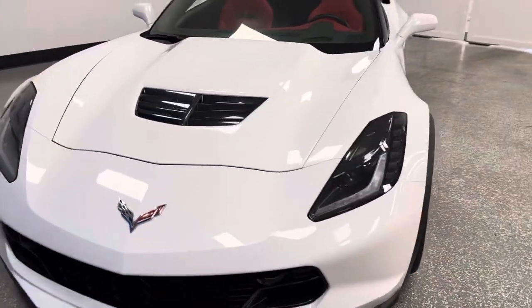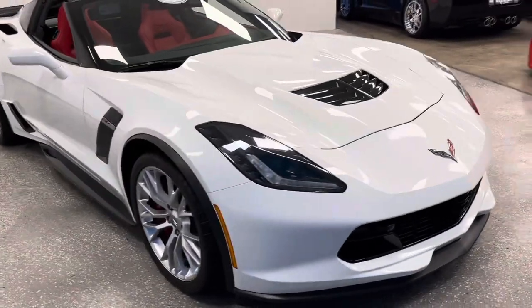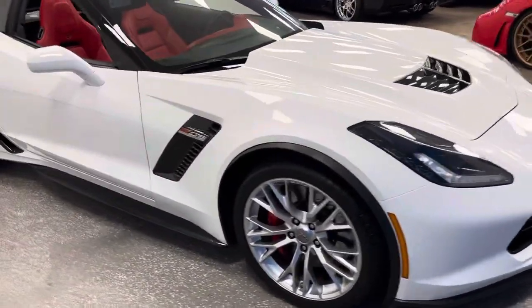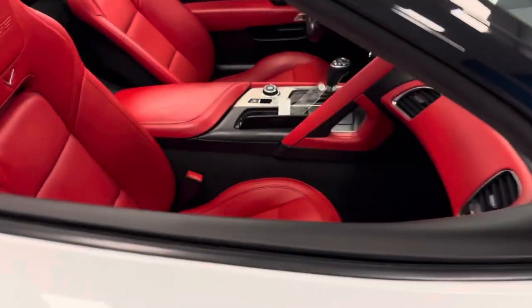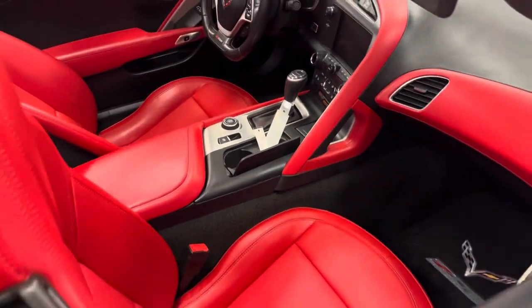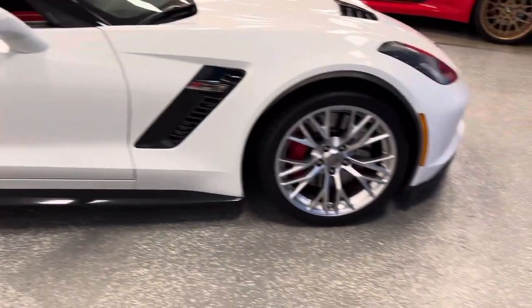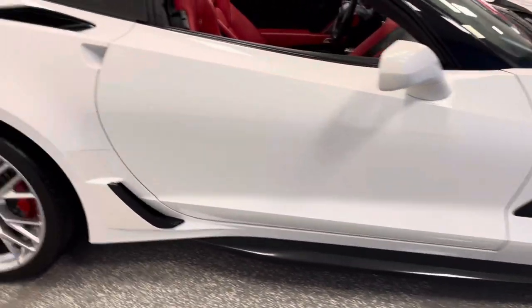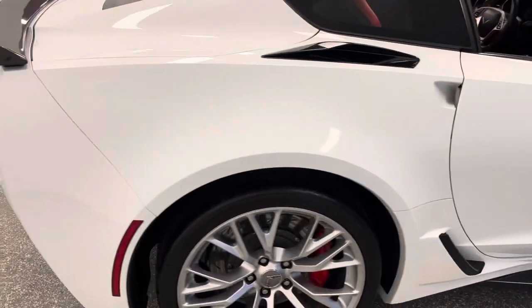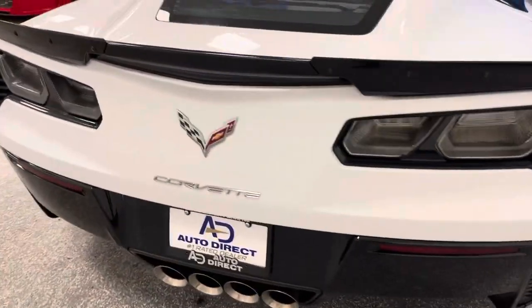This new arrival is stunning in every way. 2017 Z06, it's a 3LZ automatic in arctic white with adrenaline red interior. Best part of this car is everything it should be: Carfax certified, 2,000 miles. It has carbon fiber ground effects, red calipers, carbon fiber roof, and most importantly, performance exhaust. It also has PDR and navigation.